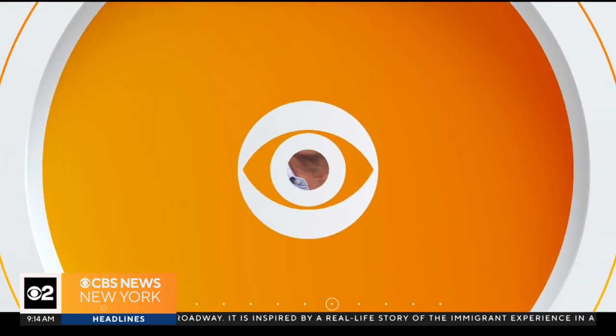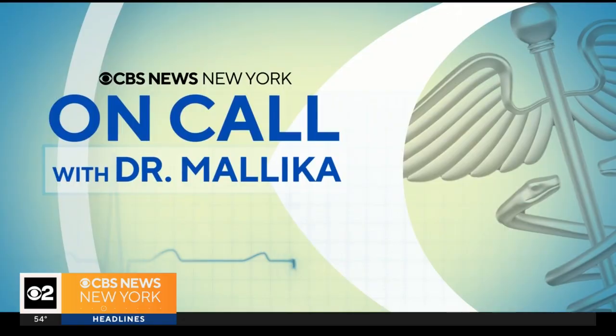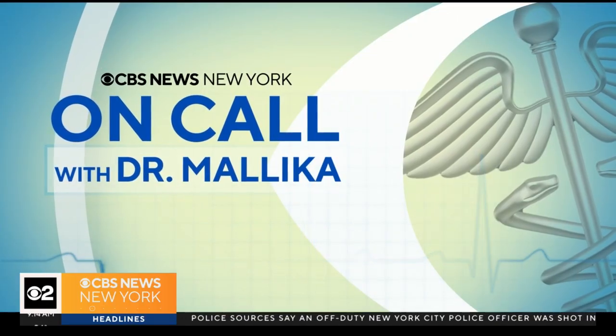A new app is using artificial intelligence to treat scoliosis in children without ever leaving the home. And your favorite chewing gum could be contributing to the ingestion of microplastics. Dr. Malika is on call this morning to explain these health stories and more.